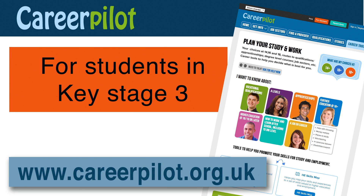CareerPilot is a great website for 13 to 19 year olds. It helps young people think about what might be the best qualification or job to do in the future. It has loads of useful information about all the choices that are available. This video will show you how it can be useful to students in Key Stage 3.